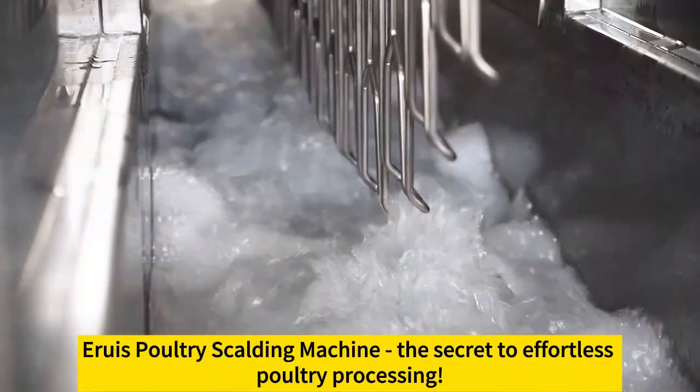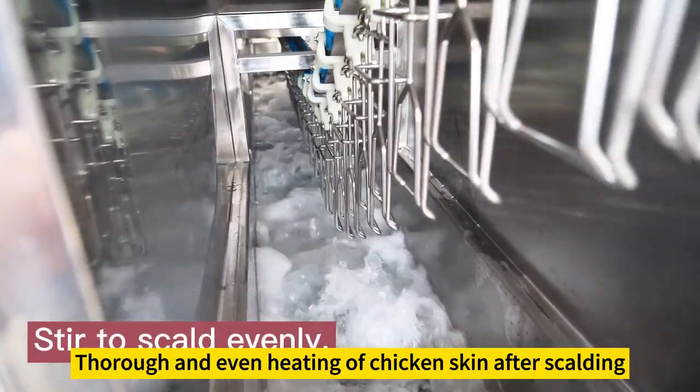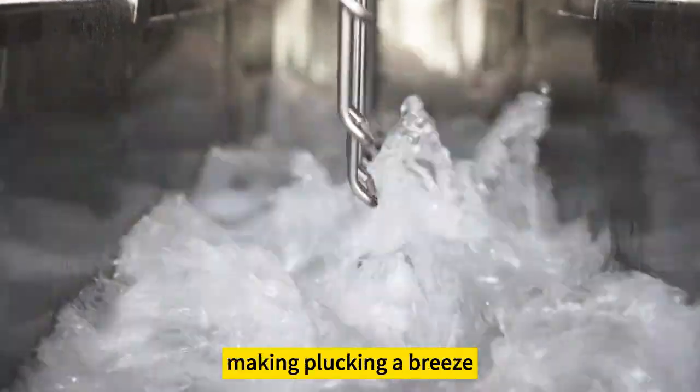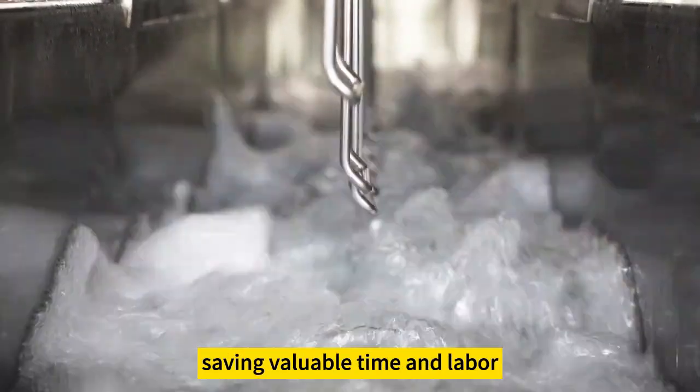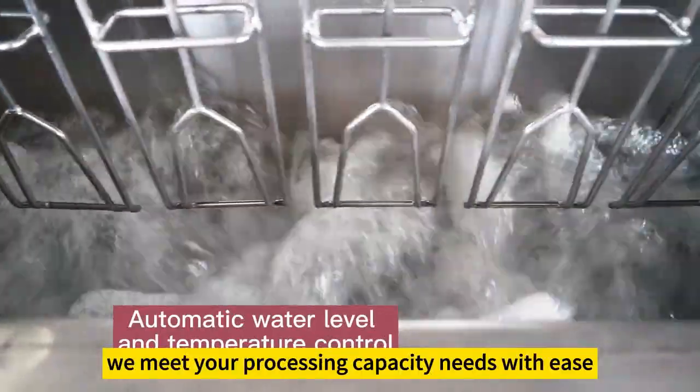Aruz Poultry Scalding Machine — the secret to effortless poultry processing. The result? Thorough and even heating of chicken skin after scalding, making plucking a breeze, saving valuable time and labor. With flawless scalding performance, we meet your processing capacity needs with ease. Get in touch now.